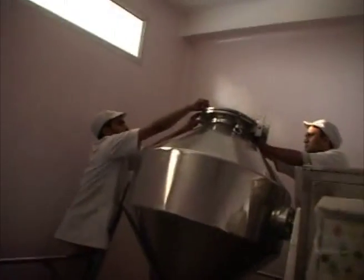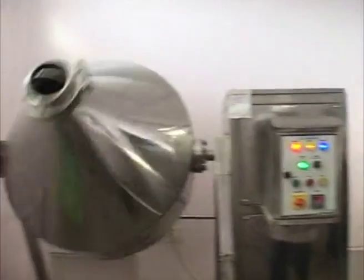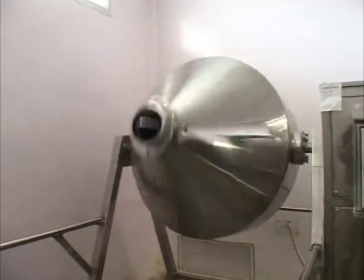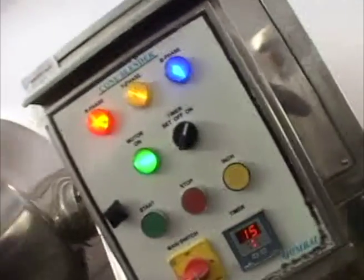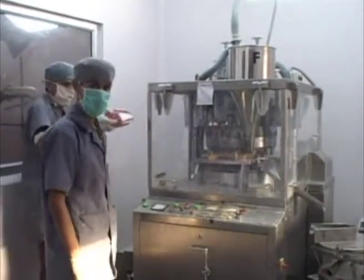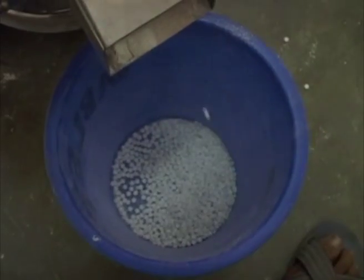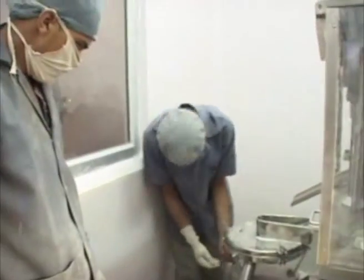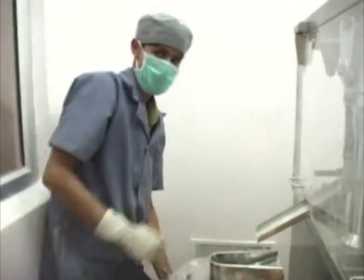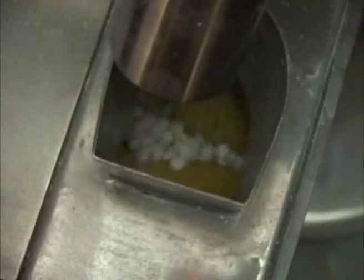The dried granules are again passed through a particular mesh size before mixing with the lubricants. The dried granules are mixed with the proper quantity of lubricants. The granulation and lubrication area are maintained dust-free with the help of an effective AHU system which supplies fresh 5 micron air with 100% exhaust. Finally, the granules are transferred to the compression machine to give them the pre-decided shape and size of the tablet. The tablets are then passed through a de-duster to remove powder. This area is air-conditioned and fitted with a humidity control device.